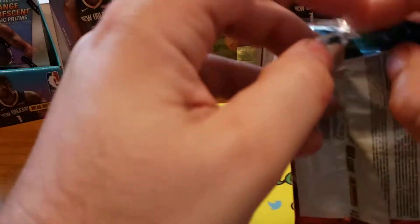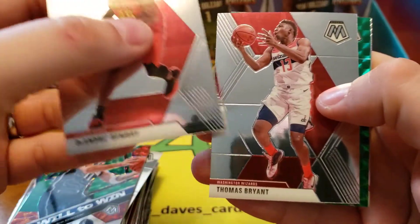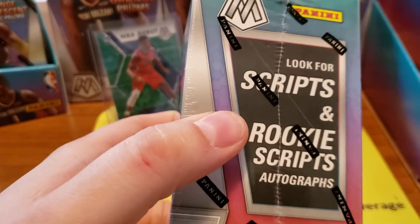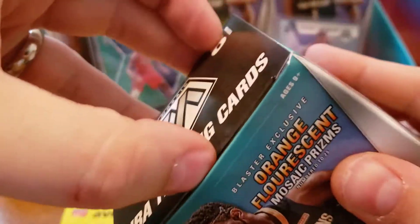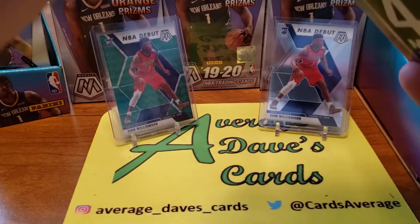She'll probably pull the Zion autograph - just calling my shot now. The Luca would be tough to beat. It'd be cool to find the Ja since we never find him. We've opened a lot of Mosaic on the channel - very little Ja. I think I pulled one Ja or one of us pulled a Ja NBA debut. Our green here is a John Wall, and a Terence Mann rookie. Luca's pretty cool, but my blaster wasn't exactly the greatest. Rookie scripts and scripts are the autographs.